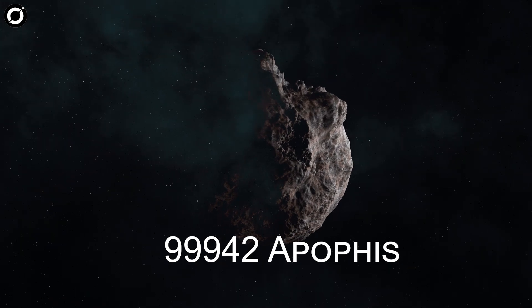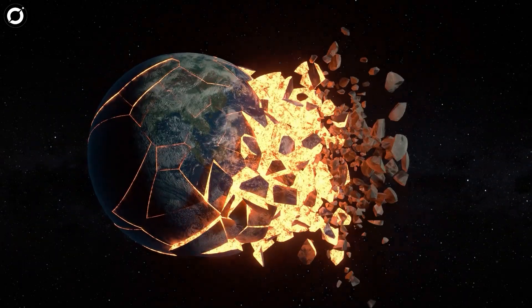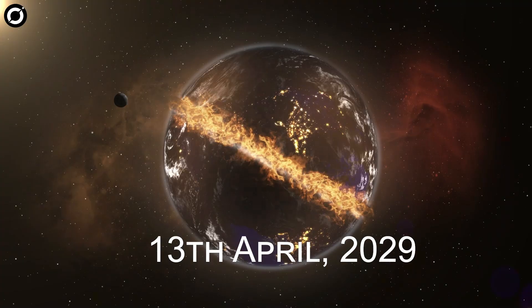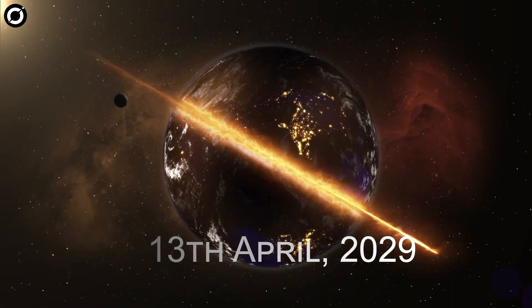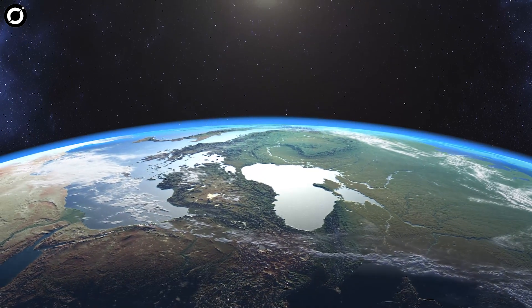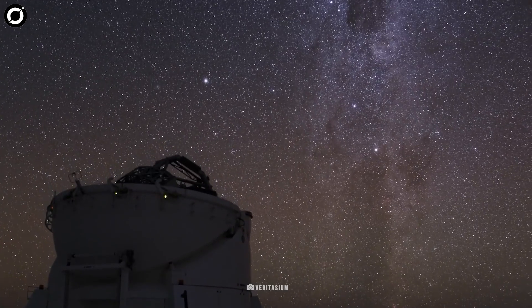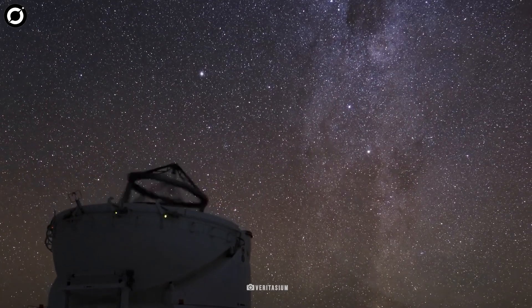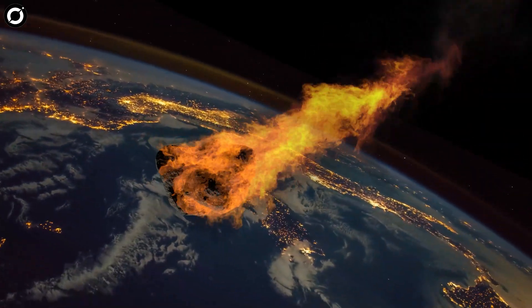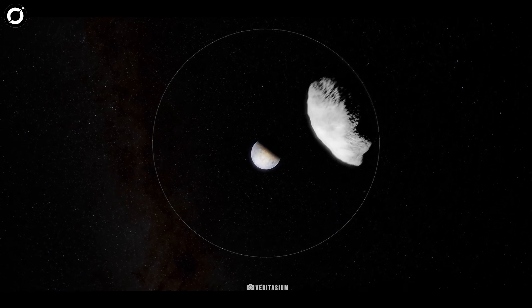The highest on the list is 99942 Apophis. The asteroid was previously thought to be at risk of impacting Earth on April 13, 2029. However, NASA ruled out the possibility of those impacts earlier this year, but not entirely. NASA JPL has considerable reason to believe that the asteroid will be making a dangerously close approach after a hundred years, and will also be on an Earth-resonant path in 2060 and 2068.